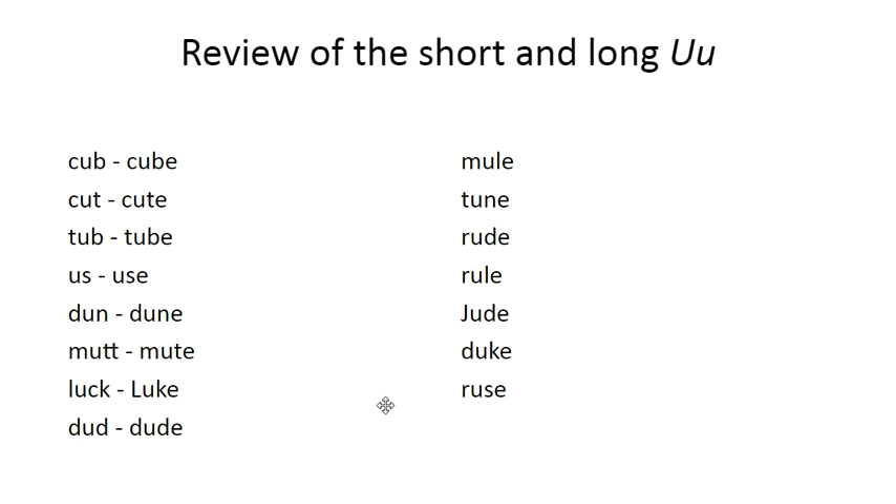Have your student mark the vowels on long and short vowel words. If you run out of words to use with these videos, I suggest going to Google and looking up short and long vowel words. You can either print them off or write them out. The more practice they do with marking the vowels, the better they get at reading. Thank you for joining us today and we'll see you next time. Bye-bye.